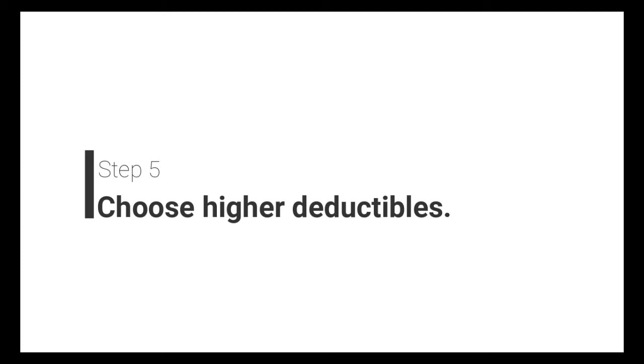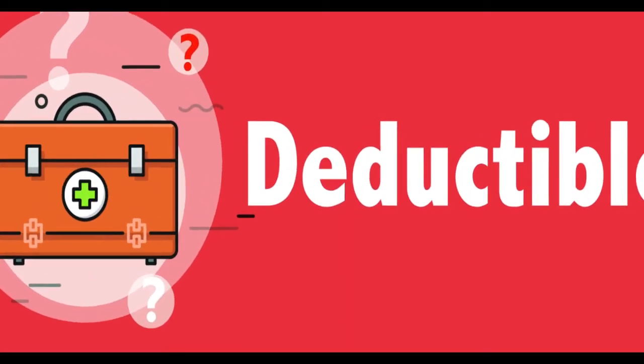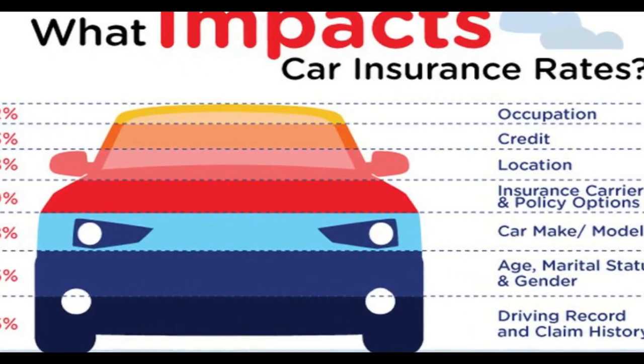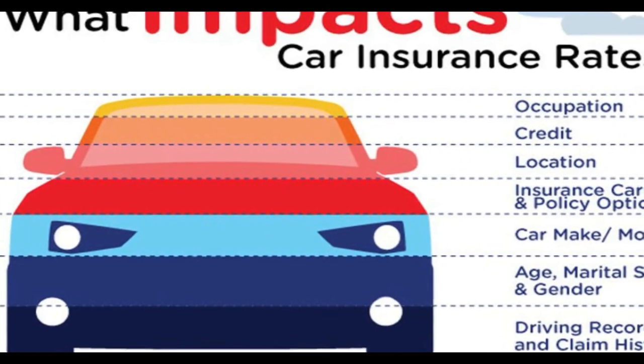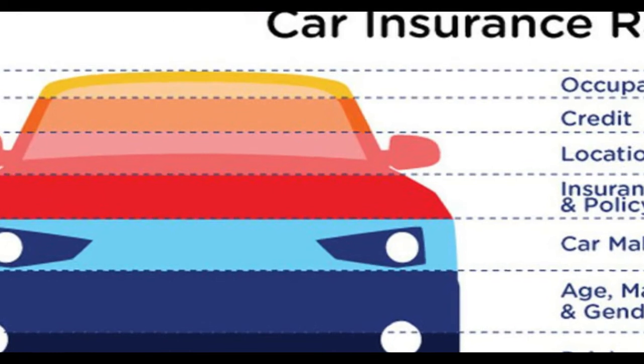The fifth step is to choose higher deductibles. The deductible is the amount you have to pay towards any necessary repairs to your vehicle before your insurance kicks in. The lower the deductible you want to pay, the larger your insurance premiums will be. If you want to reduce your auto insurance costs, consider opting for larger deductibles.